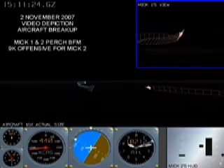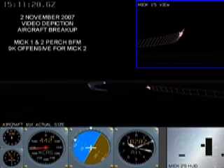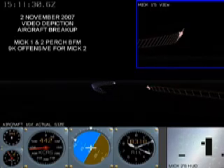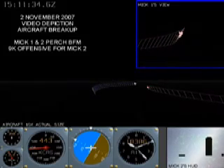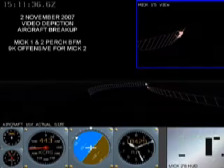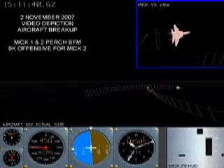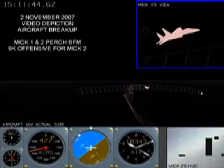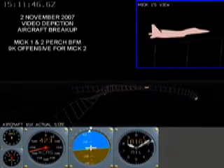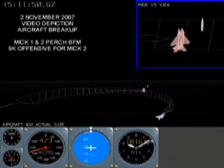Centered below the flight path imagery, an artificial horizon shows the pitch and roll of the accident aircraft as it maneuvered before the breakup. For his second engagement, Stillwell maneuvered in behind the second aircraft and eventually entered a nearly level right-hand turn, flying at approximately 450 knots. Rolling past 90 degrees of bank, he strained under 6.6 G's, turning hard right at 18,000 feet. The aircraft then shook violently, Stillwell rolled level, and the forward fuselage broke free.